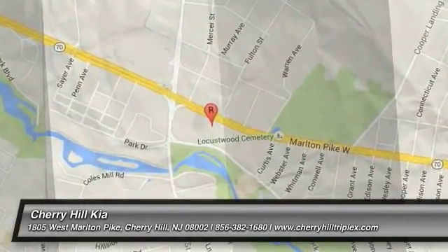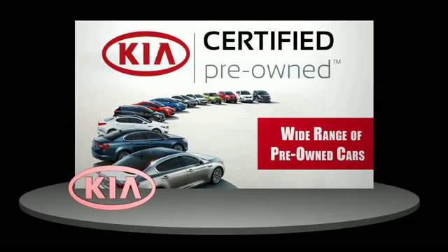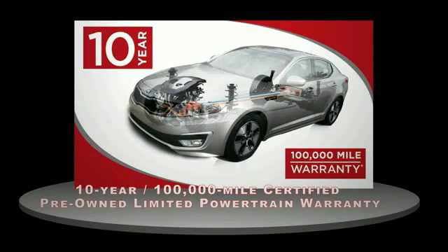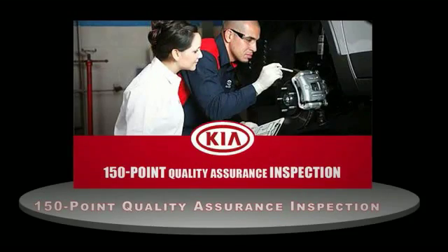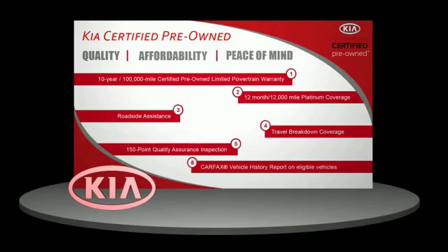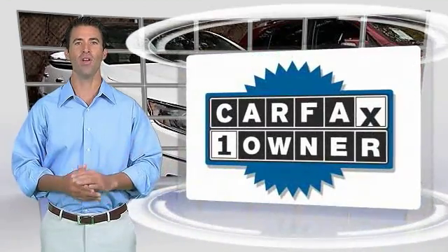Come take a test drive today. A certified pre-owned Kia is confidence and reliability for the road. With a 10-year, 100,000-mile warranty, roadside assistance, and a 150-point quality assurance inspection, you can have total peace of mind. Ask your dealer for details about the Kia Certified Pre-Owned Program.